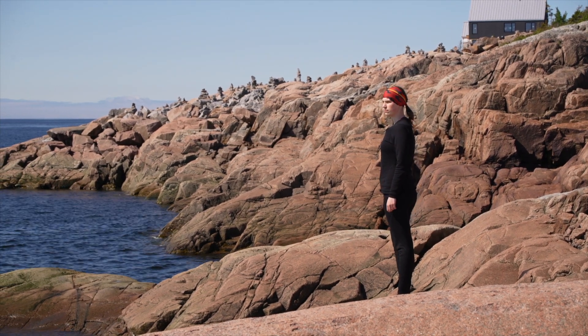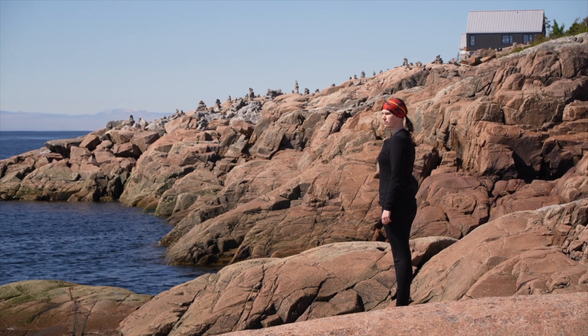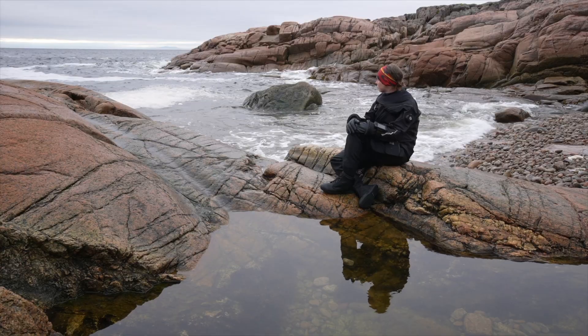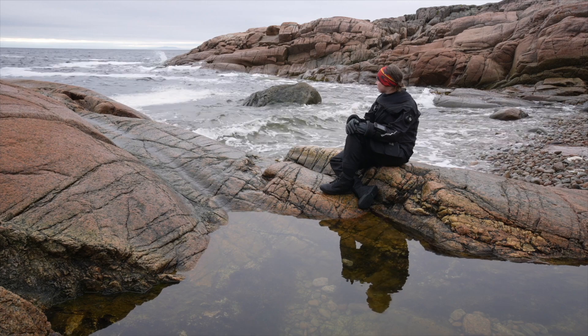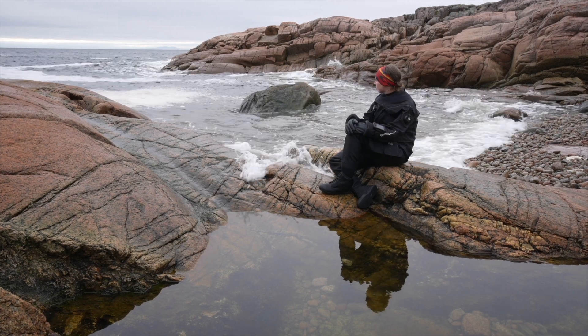When a beluga whale dies, we have to consider them as toxic waste because of all the toxins that have accumulated in their system. To see such a beautiful creature be considered toxic waste is absolutely horrible. Which is why I hope that my work here in the St. Lawrence Estuary will help people realize the impact of their actions. All our actions can affect our health, our wildlife, and our very future. It's so important to think about every little thing that you are doing and how it can impact our world.